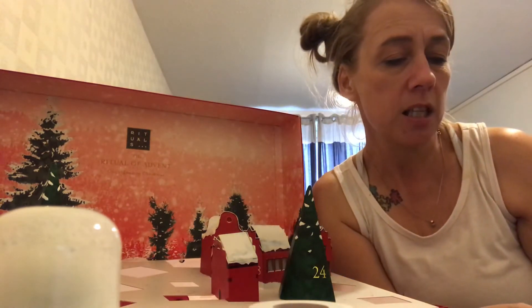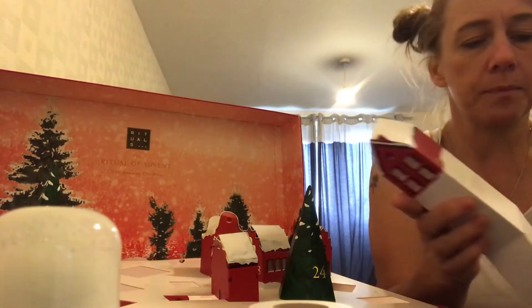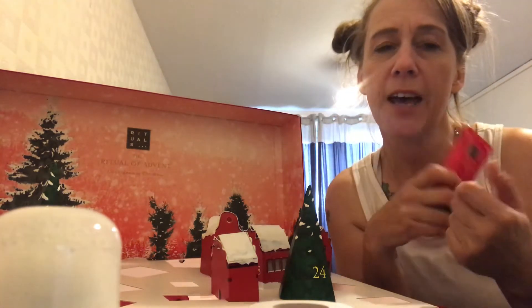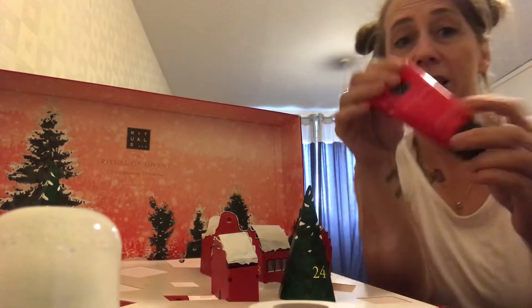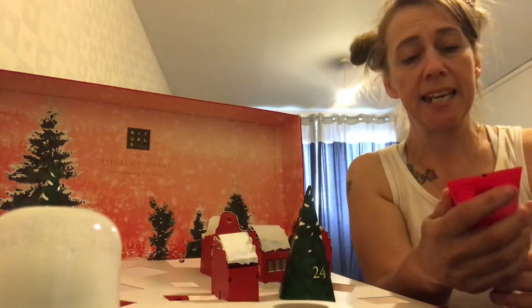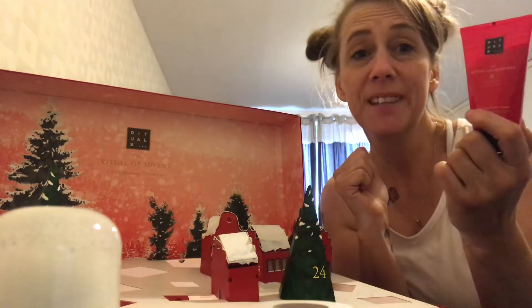Door number sixteen says a Balanced Christmas — soothe body, mind and soul with the ritual of — some of these names you can't pronounce — body cream. This is quite heavy so I think it might be a big tube. This is the scent of the red hand cream that I swear by. So this is a balancing body cream.